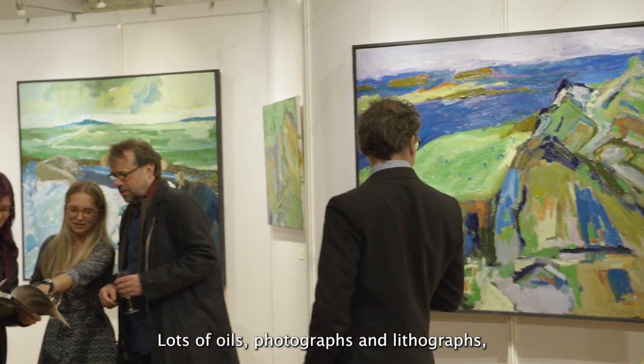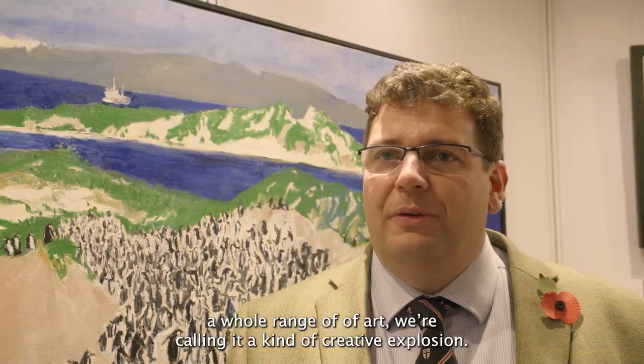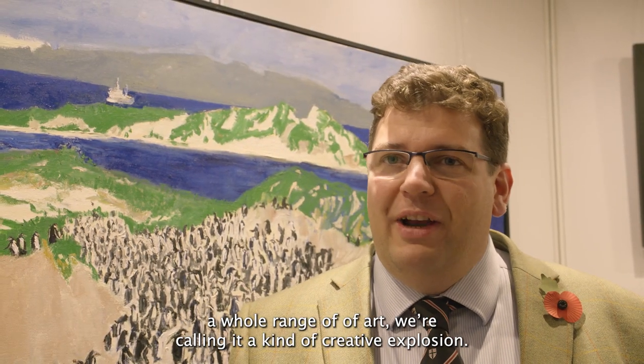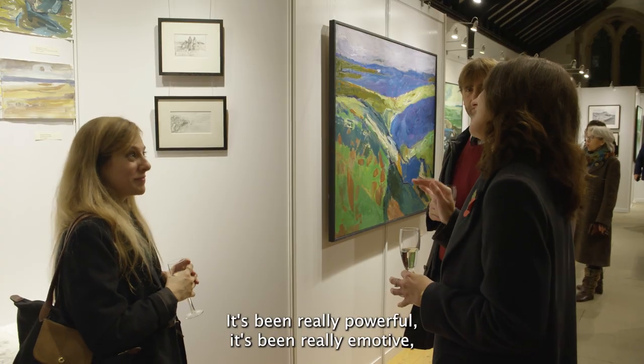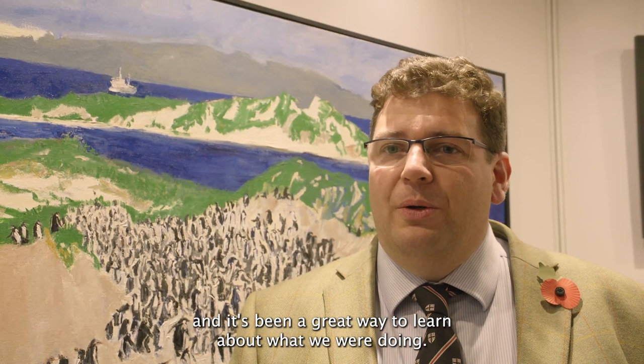Lots of oils and photographs and lithographs, a whole range of arts — calling it a kind of creative explosion. It's been really powerful, it's been really emotive and it's been a great way to learn about what we were doing.